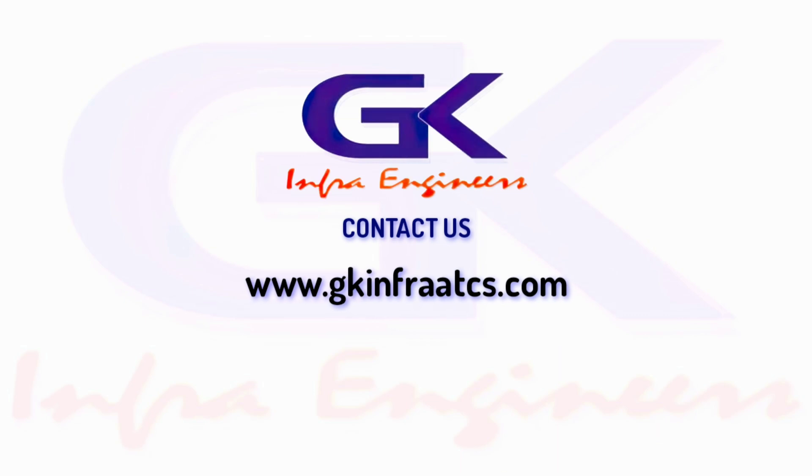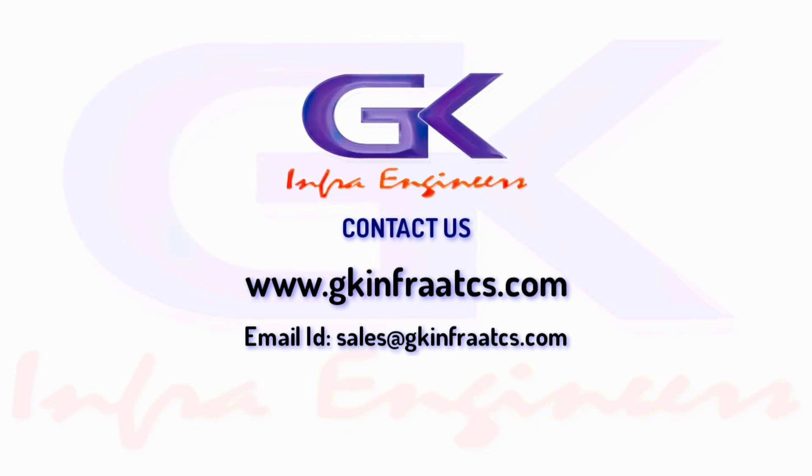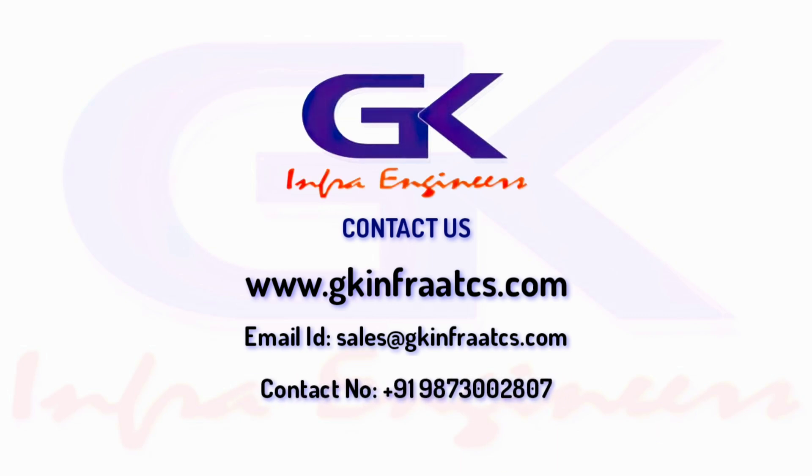Visit us at www.gkinfraatcs.com, or send us your inquiries at sales@gkinfraatcs.com. You can also call us at 987-3002-807.